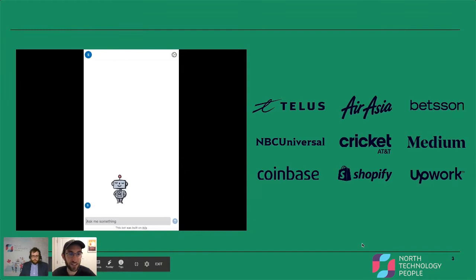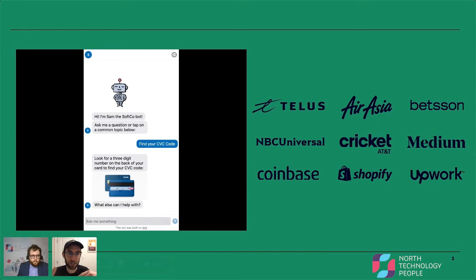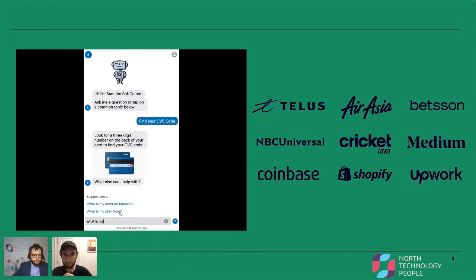We've got a little video of what the chat functionality looks like, and on the right, some of the clients that we work with. You can see the customer types in a question. Our machine learning is surfacing suggestions based on what they've typed, and if they select one or enter their message, they'll receive an answer relating to their question.